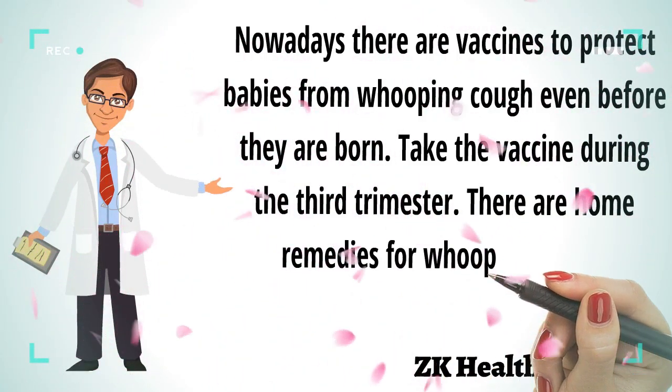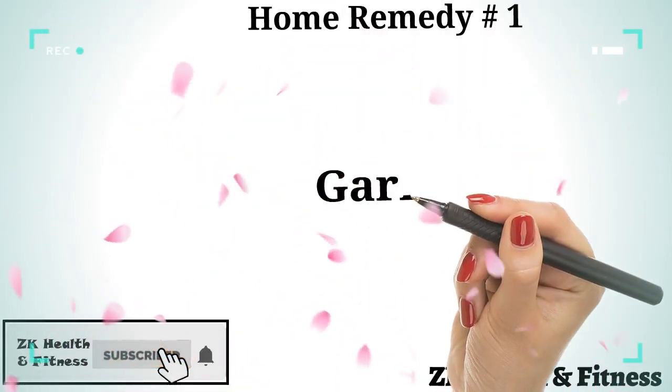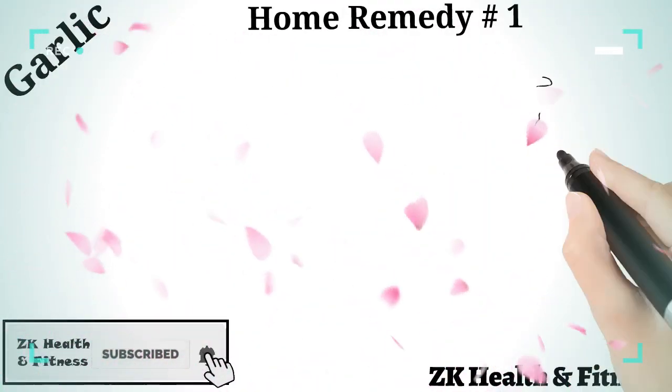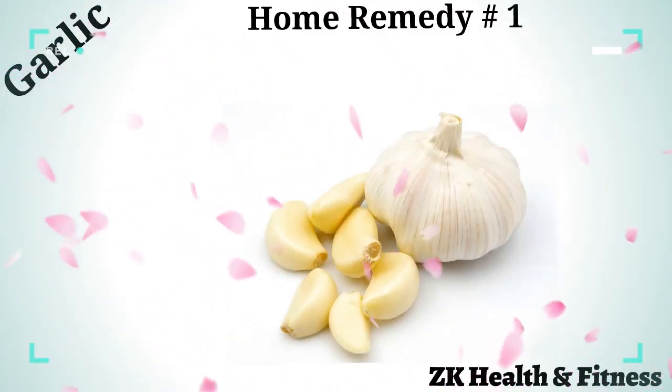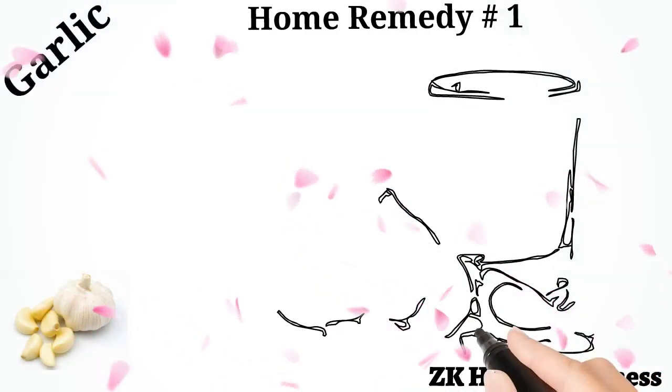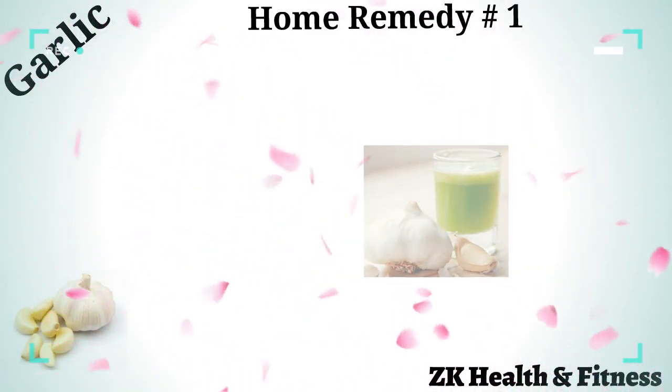There are home remedies for whooping cough. Home Remedy 1: Garlic. Garlic is great for increasing your immunity power. Take a teaspoon of garlic juice two to three times per day for a week. This will help you to cure whooping cough quickly.